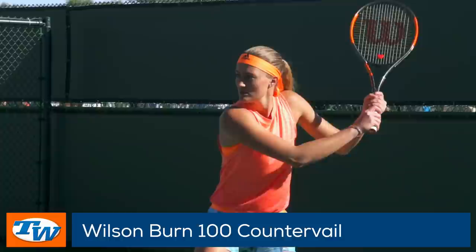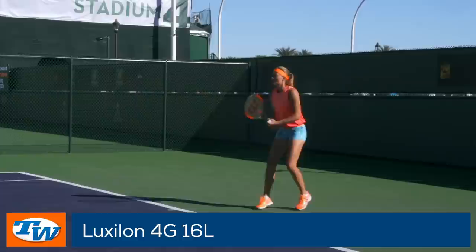The Wilson Burn 100 is her weapon of choice, offering easy power in a stable package. It is strung with a hybrid of Luxilon 4G 16L and Wilson Natural Gut 16.